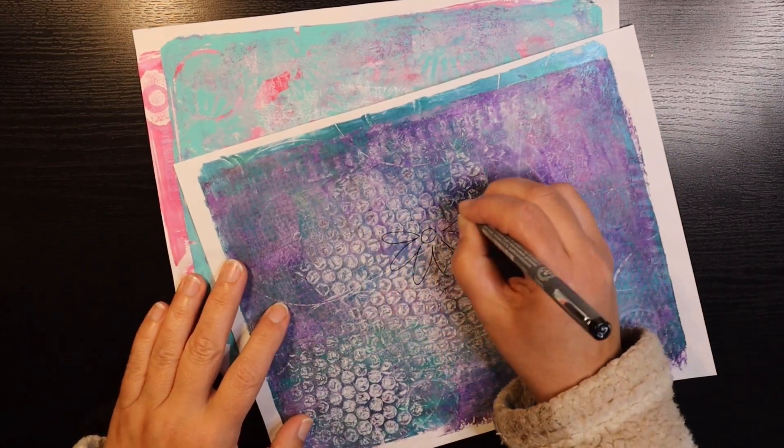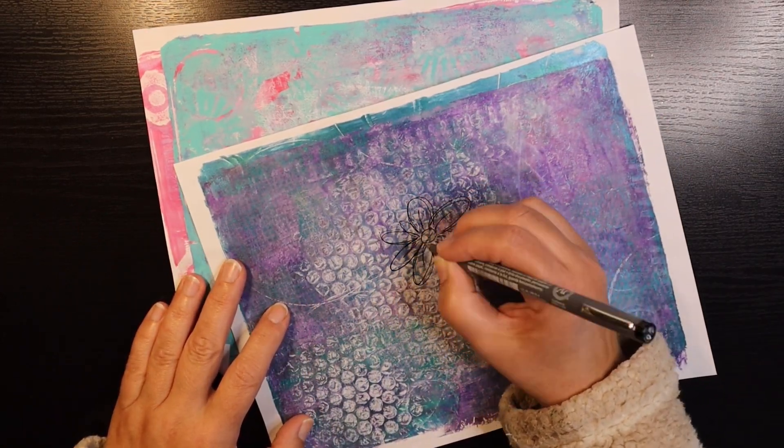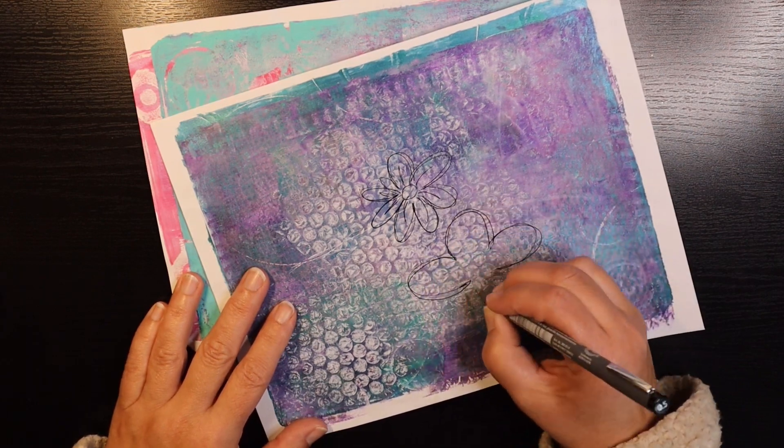Hi friends, it's Amy at Doki Doki Forest. Welcome, I'm so glad you're here. What are we up to today?